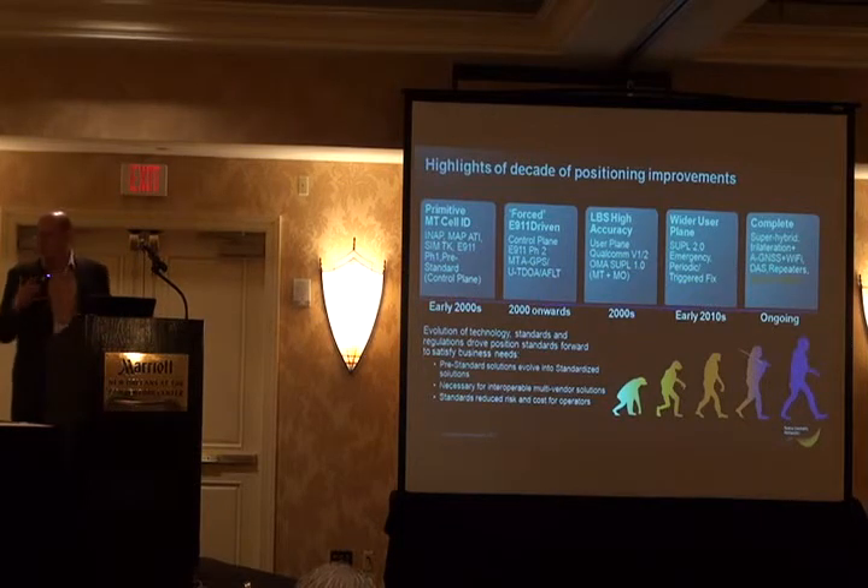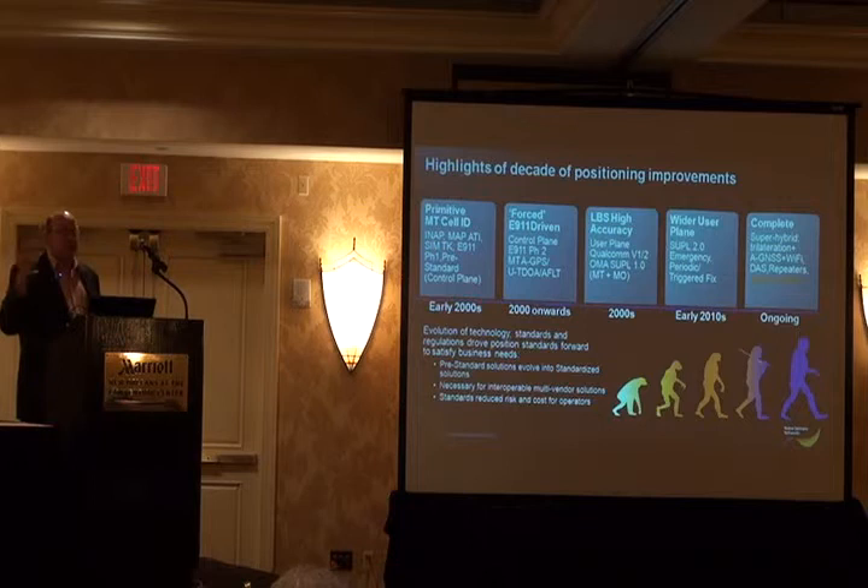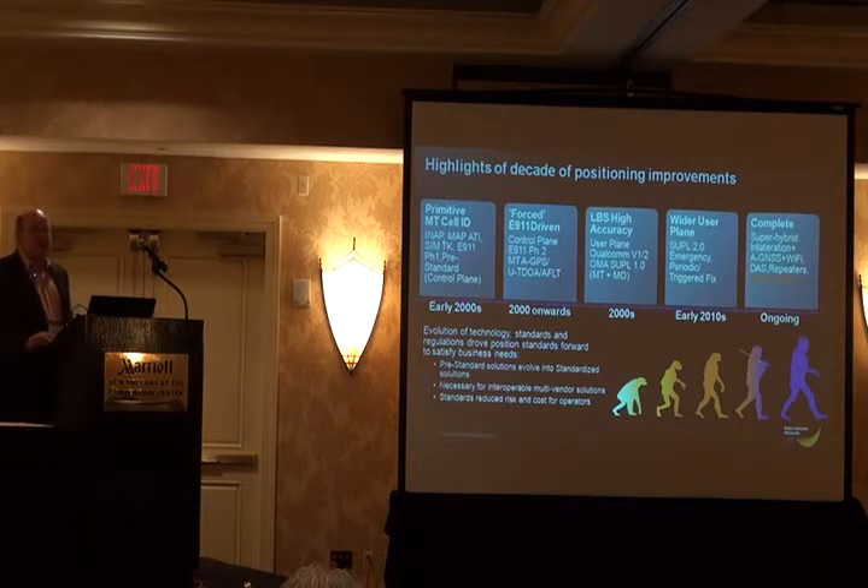There were various standards at the time. Originally there were some of the Qualcomm standards for user plane — the V1, V2 — there was the OMA SUPL, and there were some more proprietary solutions for carriers using IDEN, which were largely user plane. We started using mobile terminated and mobile originated positioning, so we had applications going on to devices requesting their own location, as well as servers in the network requesting location.